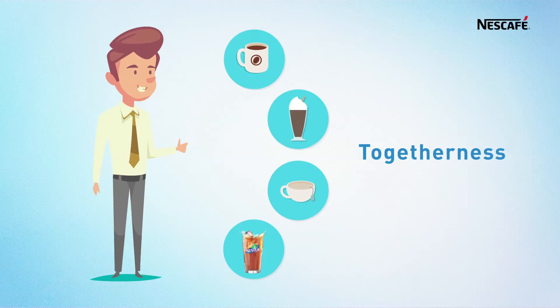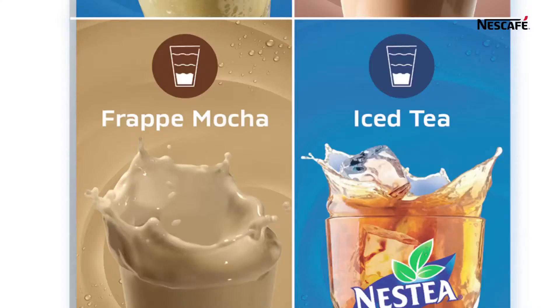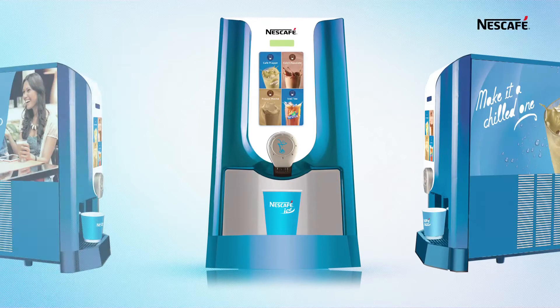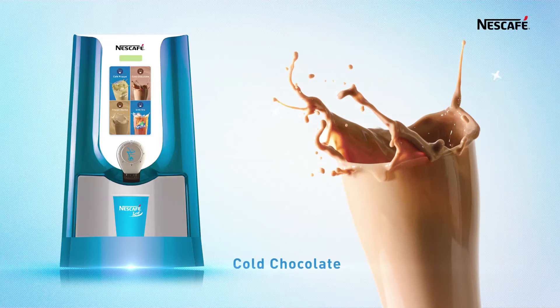We understand your needs and continually work to create a better solution for you. Presenting Frio — the all-new chilled beverage dispenser from Nestlé Professional. A sleek solution in a vibrant color that suits almost any venue, enabling you to offer your customers their favorite Nestlé beverages.